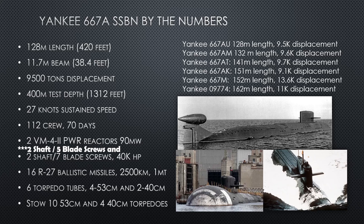Torpedo tubes on a ballistic missile submarine are purely defensive — to fight back if attacked. The primary weapon is obviously the ballistic missile. The different versions have varying displacements: 667-AU is 9,500 tons (little difference from the A), the AM is slightly heavier, the AT is 9,700 tons, the AK back to 9,100, the M is the big girl at 13,600. And interestingly, the Project 09774 Yankee is a longer submarine that displaces less water than the modernized 667-M — I'll explain why when we get there.